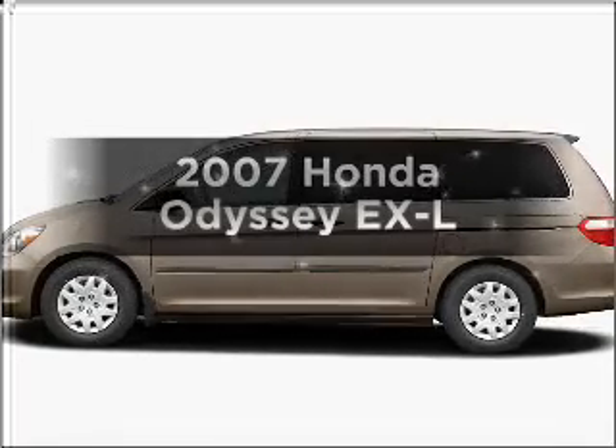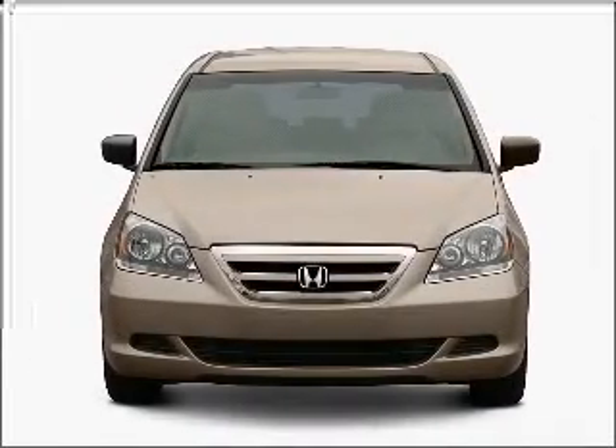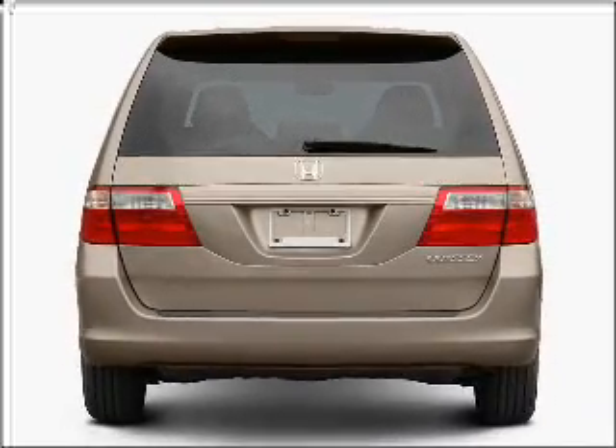Imagine yourself in this 2007 Honda Odyssey. If you're looking for an automobile with great attributes, look no further. With a solid 6-cylinder engine that responds smoothly to its 5-speed automatic transmission, premium wheels lend a distinctive appearance.